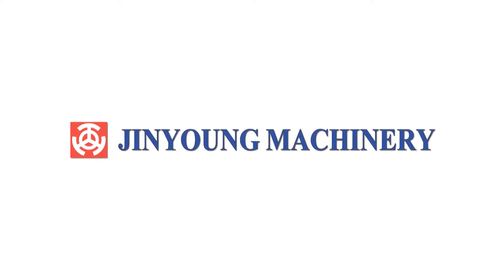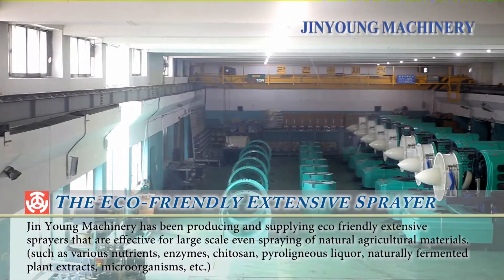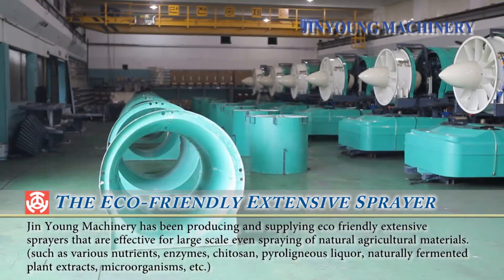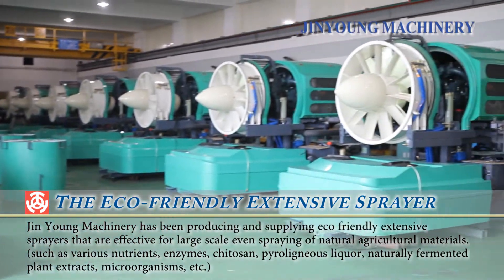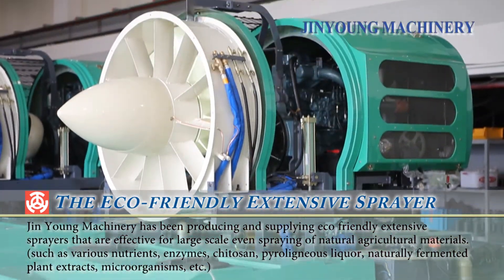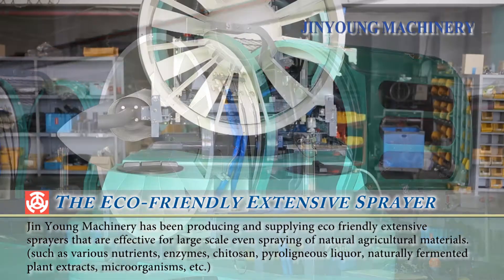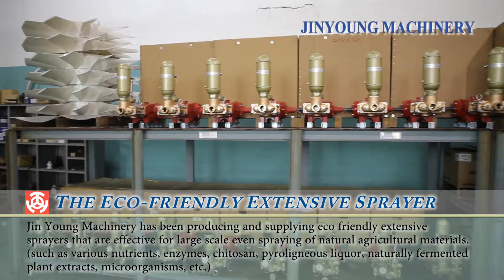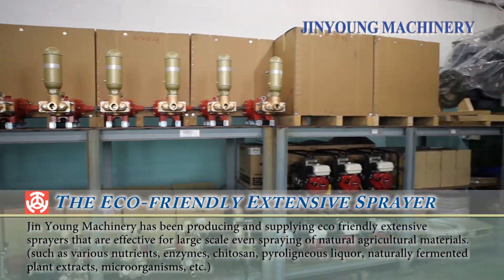Jinyoung Machinery has been producing and supplying eco-friendly extensive sprinklers needed for organic agriculture, effective for large-scale, even spraying of natural agricultural materials such as various nutrients, enzymes, chitosan, pyroligneous liquor, naturally fermented plant extracts, and microorganisms.